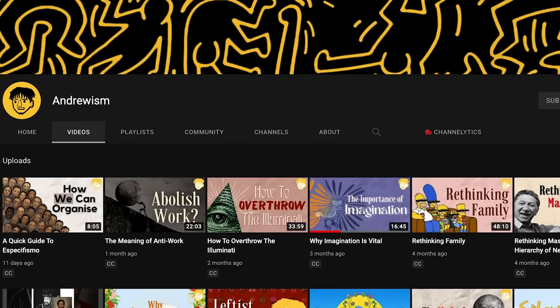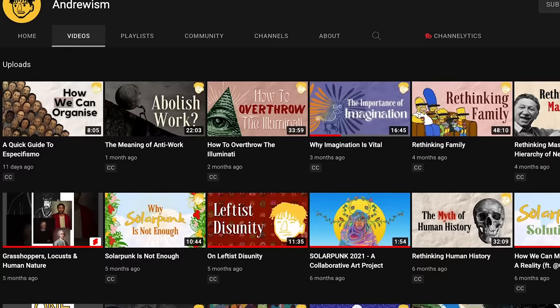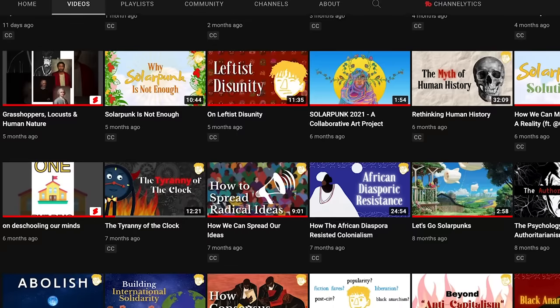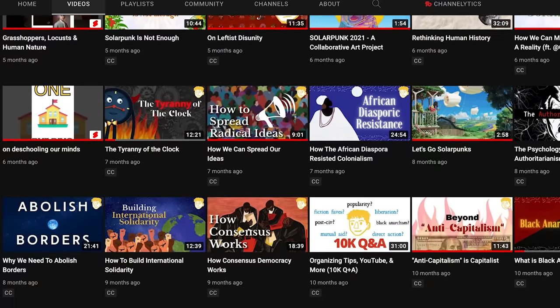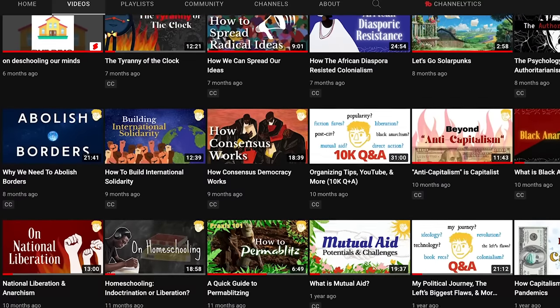If you want to learn about even more tools that we can use right now to forge a solarpunk world, head over to Andrewism's YouTube channel and check out his newest video. Make sure to watch some of his other amazing pieces like the one about anti-work or his video about why imagination is so vital. You really can't go wrong on his channel, so definitely check out the link in the description.